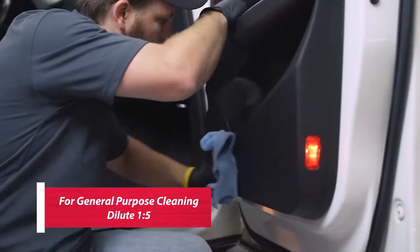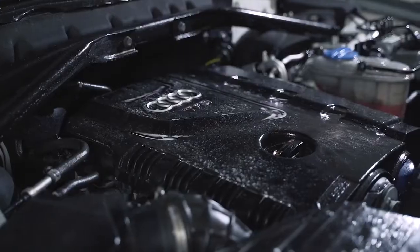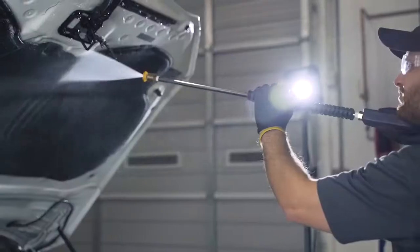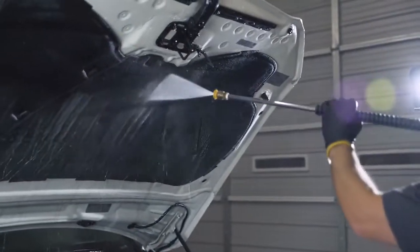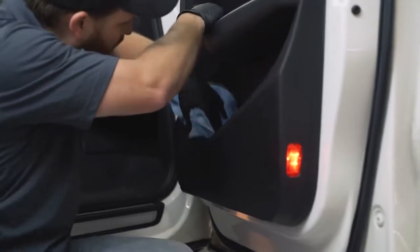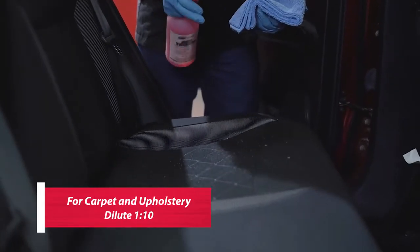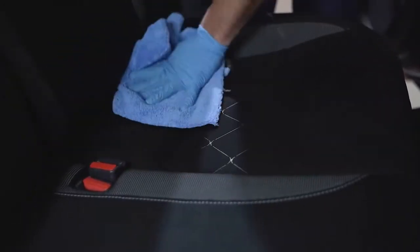For general purpose, dilute 1 to 5. For all of these, spray the product directly onto the desired area, allow the product to dwell for 1 to 3 minutes, and then rinse thoroughly. For carpet and upholstery and vinyl or plastic, test color fastness in an inconspicuous area before starting. Dilute 1 to 10, spray directly on the areas being cleaned, and blot up or extract excess liquid.